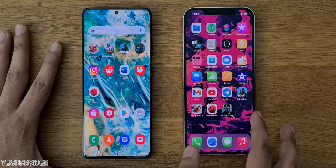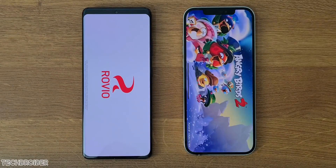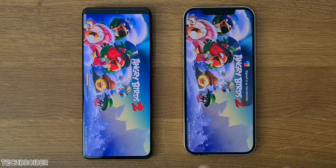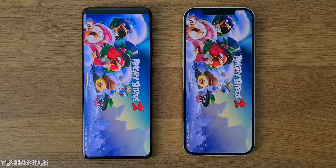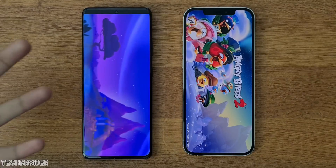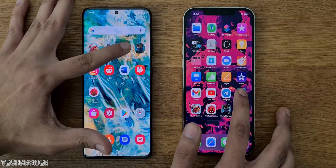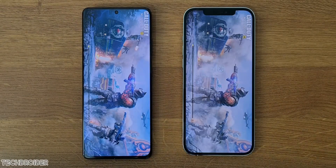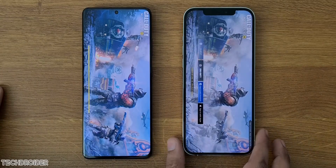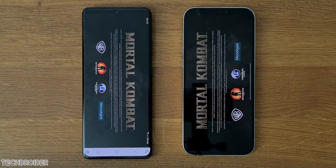Both are really fast. Now some heavy games — starting with Angry Birds. From now on you'll see the real difference. Exynos 2100 wins this one and that's by a huge margin. Now COD, and that is quick on iPhone — like in a snap. Mortal Kombat next, an intensive game with amazing graphics.